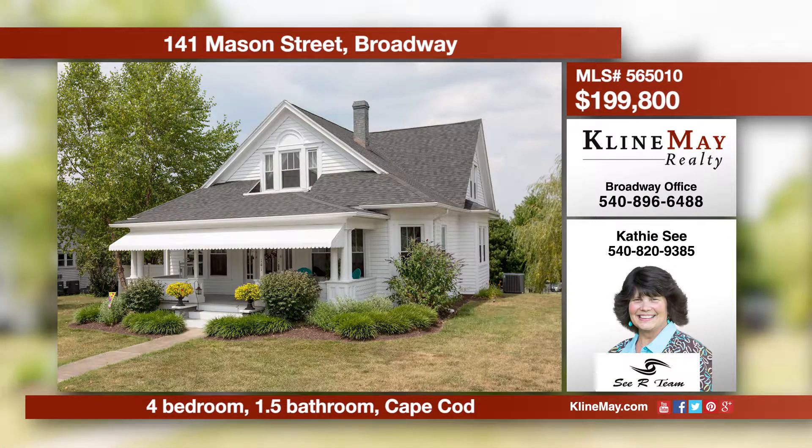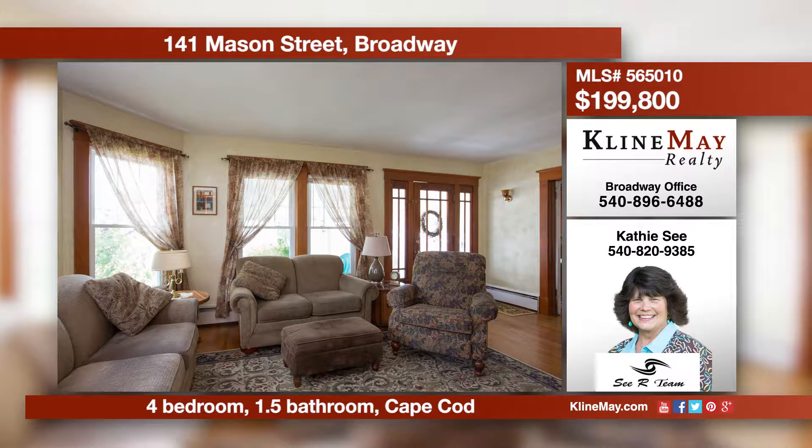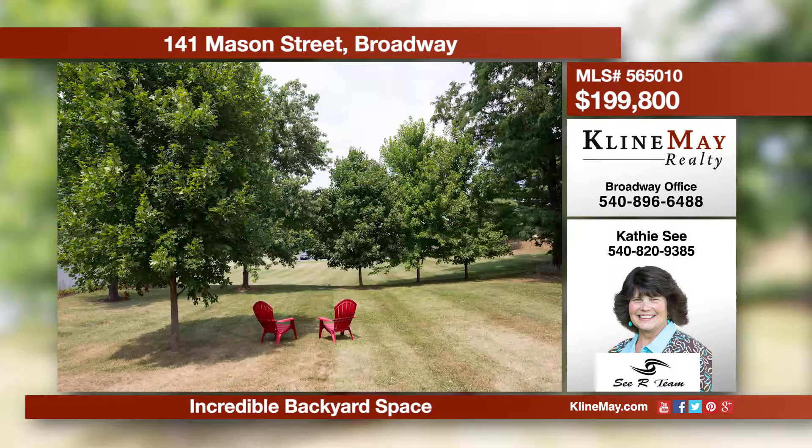Remember simpler times when you step inside this charming home with hardwood floors and built-ins throughout. There is plenty of kitchen cabinet space, formal dining, a living room with oak trim, a parlor, plus so much that highlights this home. The lovely front porch, the backyard, and carriage garage complete this property.